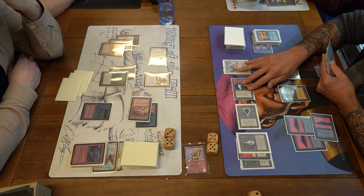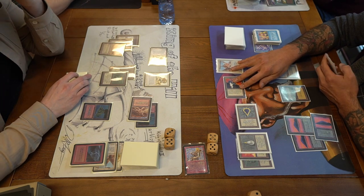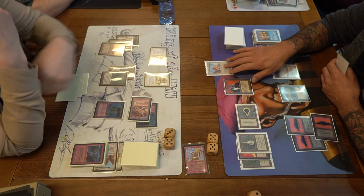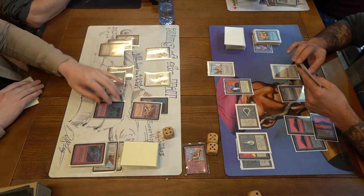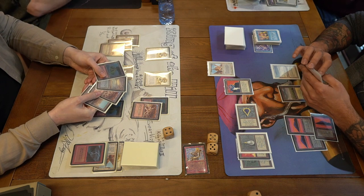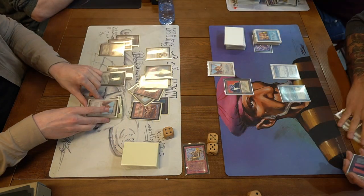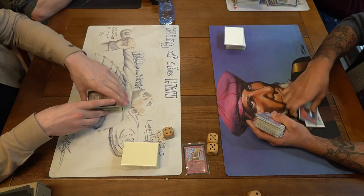Anissa untaps the Mox and Island, attacking with both into D's Savannah Lions. D has to block — going to lose a Lion, but Anissa changes his mind and puts D on four, passing the turn. D draws and reveals four lands in hand. That is unfortunate. What an exciting game one — both players are going to dive into their sideboards and we'll catch back up in game number two.